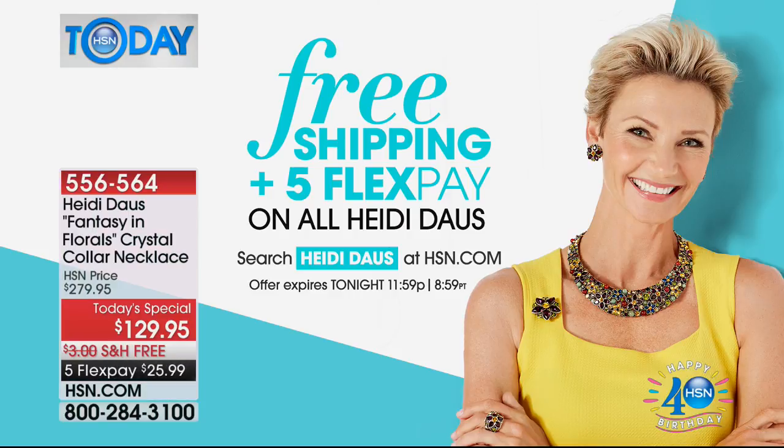We have a full presentation coming up in a couple of hours at 11, and Heidi will be there. Everything that Heidi is showing today on her special day is on FiveFlex — and everything on the website too. If you buy any other pieces from Heidi, you can get FiveFlex on all that, making it really affordable. The item number is 565656 — get it before it sells out.